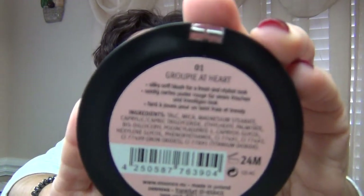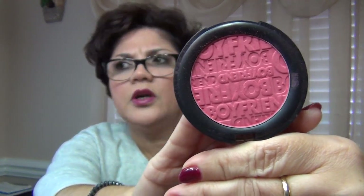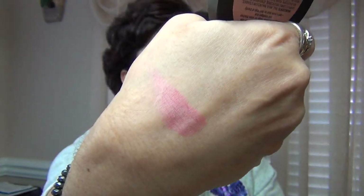For blush I am wearing the Essence Groupie at Heart. I know I showed you guys this in my last haul video as well. This is a beautiful blush — it's very pigmented.